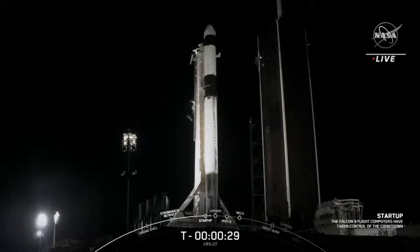T-minus 30 seconds. Counting down for NASA and SpaceX's 27th commercial resupply mission. 15 seconds.